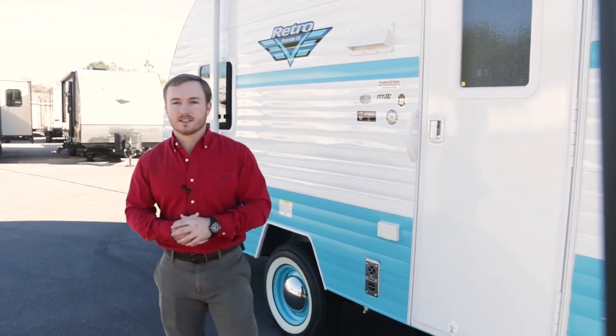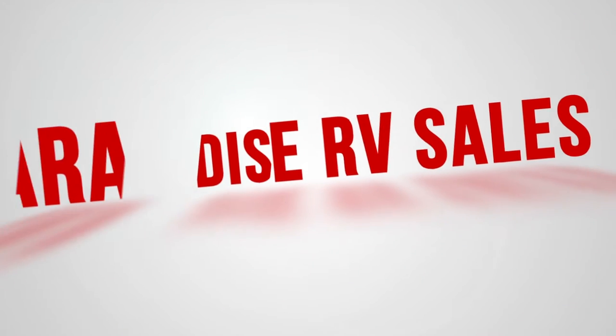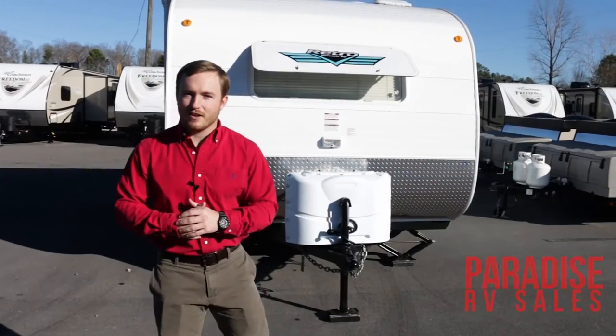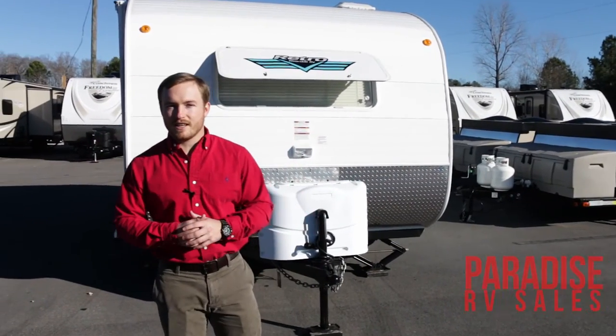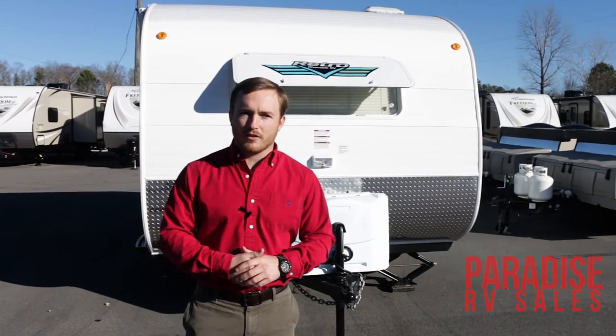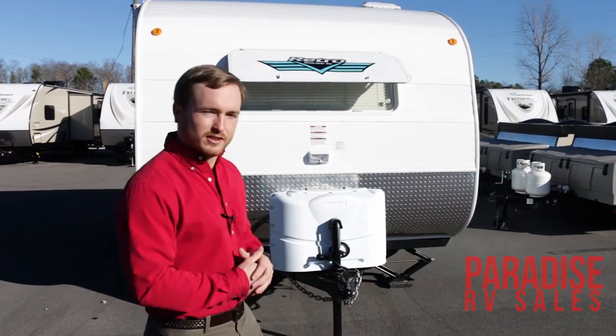This is JT here at Paradise RV Sales, and behind me I have our Whitewater Retro in this 177 SE package. We've got some awesome features here on this 2017 177 SE. One of the most notable things is in the 2017 year model, they went to the roof mount AC system.